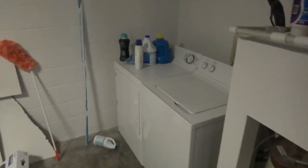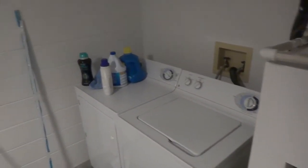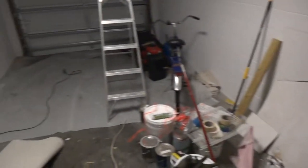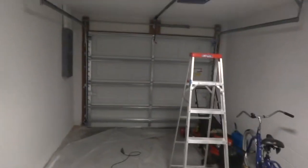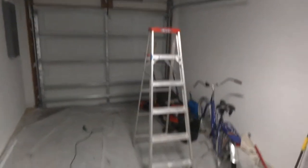In the garage you have a full washer and dryer, which do come with the property. It's a nice one-car garage with a brand new garage door opener and hurricane-rated garage door. Lots of room for storage in here, along with the AC unit.